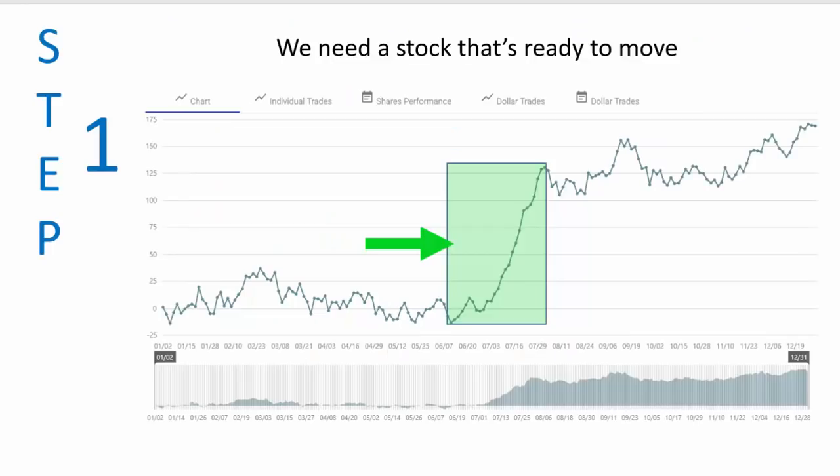Here is a combination chart of every year combined based on the movement of that stock during any day, week, or month of the year. As you can see, this particular stock has a strong seasonal that begins during the month of June and goes all the way through the month of July — the majority of the stock's movement to the upside occurs during that time period. So the first thing I need is a stock that's ready to move, with the seasonal being the trigger. But I don't want a stock that only makes big moves occasionally — I also want a high accuracy rate.